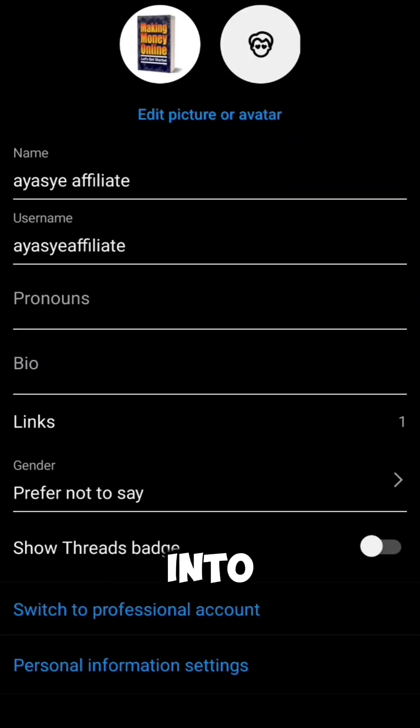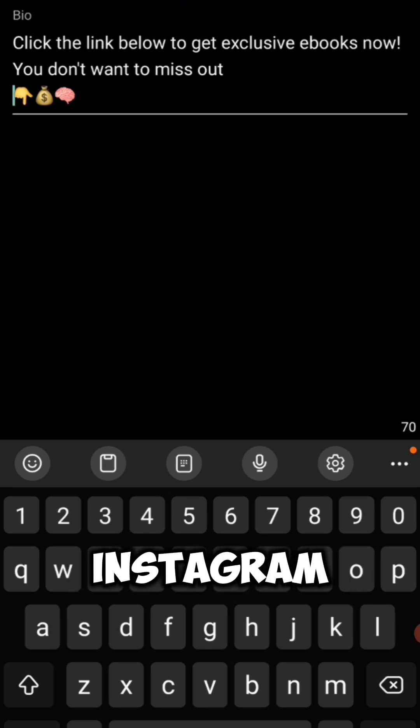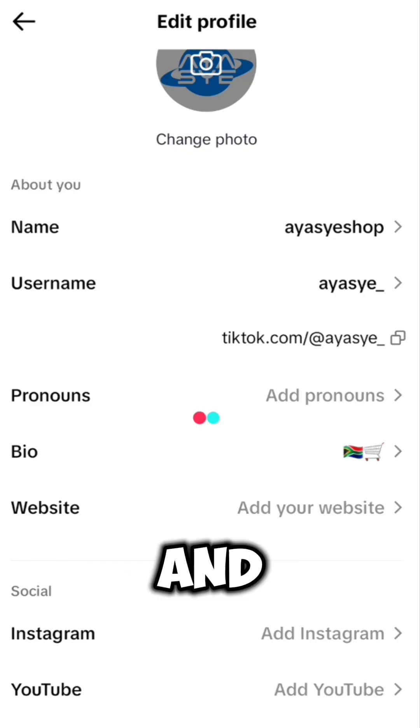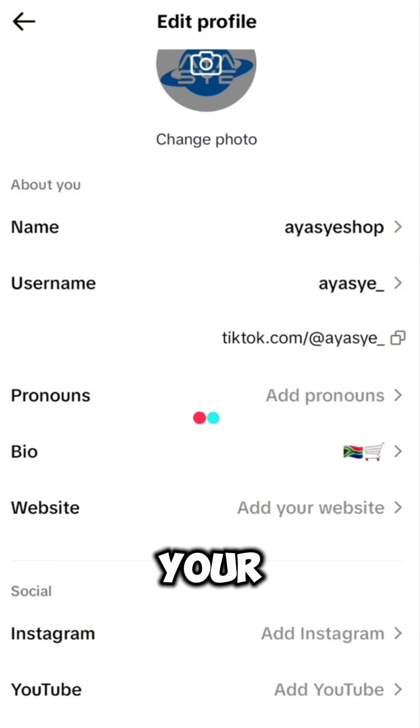With a good bio you're more likely to get a customer to click your link. Make sure your TikTok and Instagram accounts are both business accounts, because you're going to need to post your affiliate link on the bio in order to get paid. For TikTok, go to add your website and paste your affiliate link. If you cannot do that, add your Instagram — which already has the affiliate link on its bio.